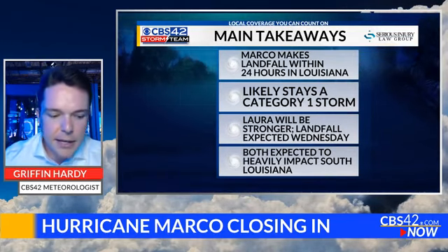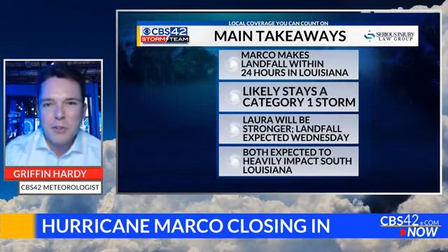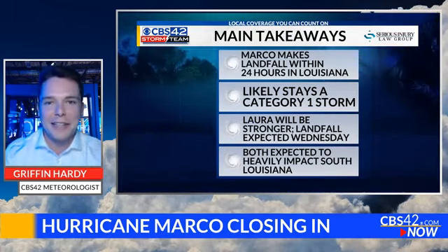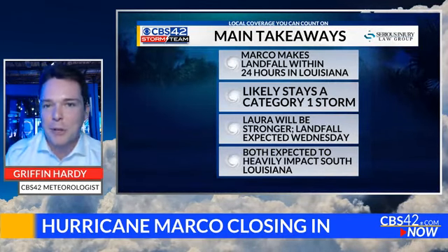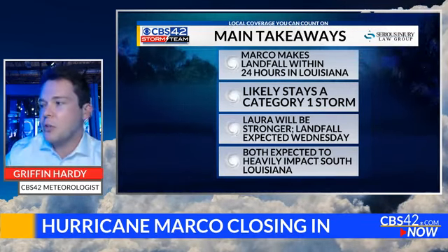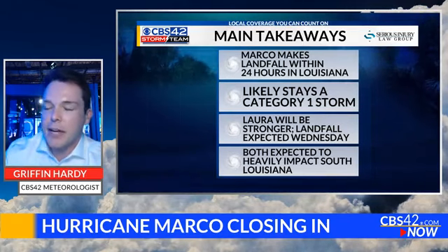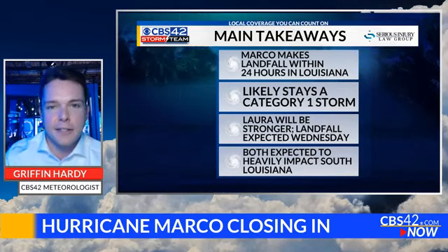So that's the latest. Marco is still a category one storm. Laura will still probably be the bigger storm, potentially impacting the same areas — that forecast cone still has to be fine-tuned. Four days away is forever in meteorological terms, so we'll wait and see about Laura. But we can say with a good degree of confidence that Marco will probably cap itself as a category one storm. If you're in southeast Louisiana, you might want to hunker down for the next couple of days, or at the very least move farther inland if you can.